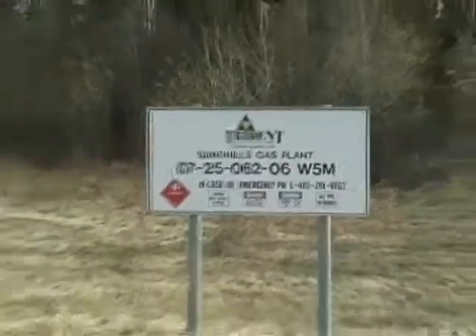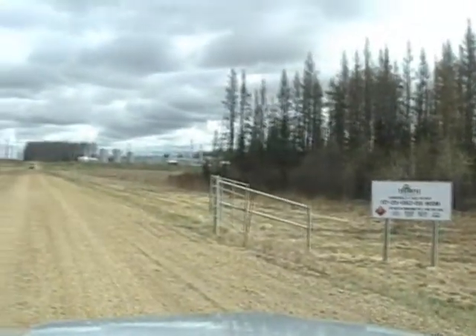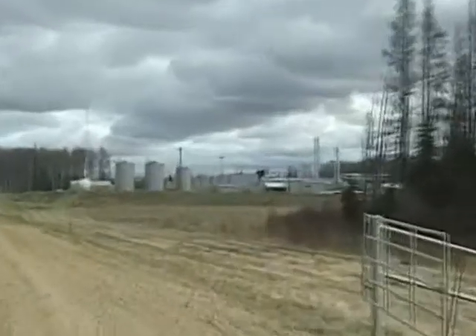Trident Sandhills gas plant. There's the plant up there.